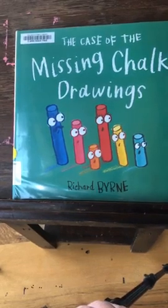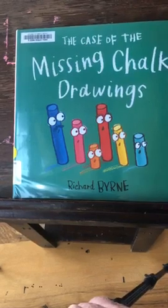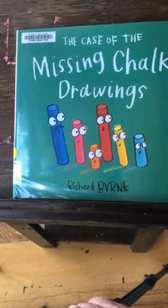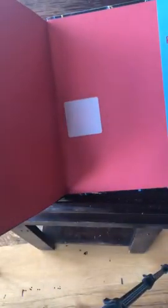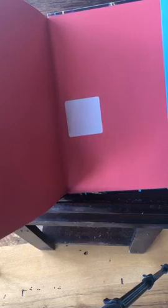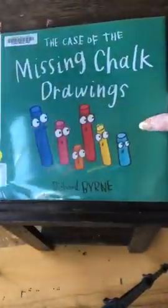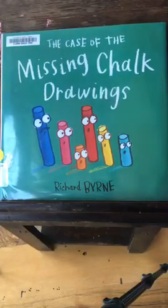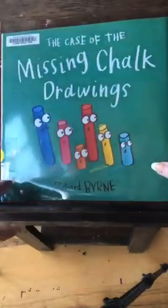Good morning, Grandma Diane here. It's time for Grandma Diane's story time. Today we're going to be reading The Case of the Missing Chalk Drawings, and it's by Richard Byrne. He is also the one that wrote about the crayons, if you remember correctly. So this one is The Missing Chalk Drawings by Richard Byrne. All right, let's get started.